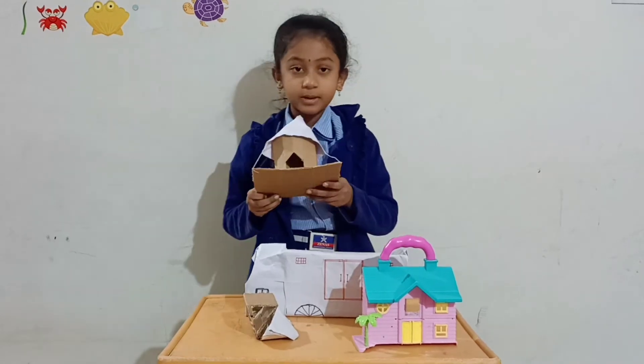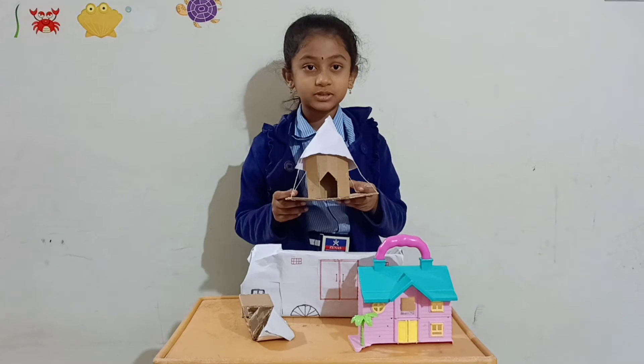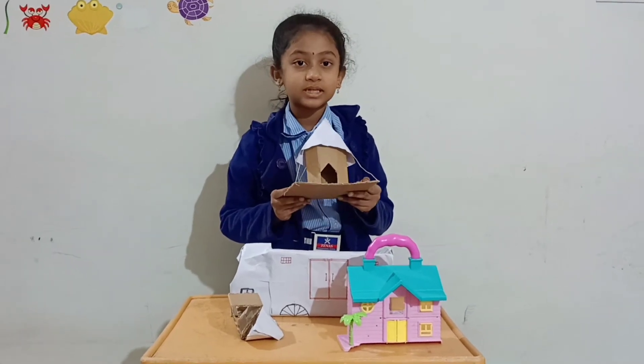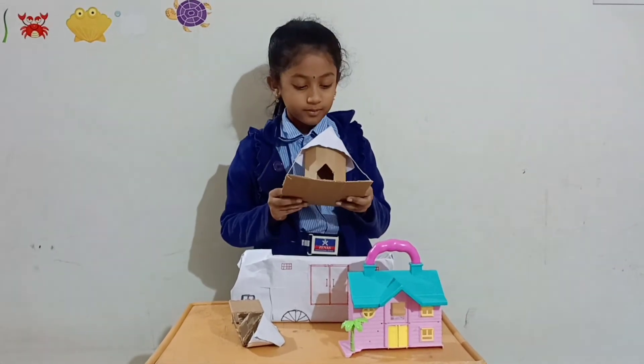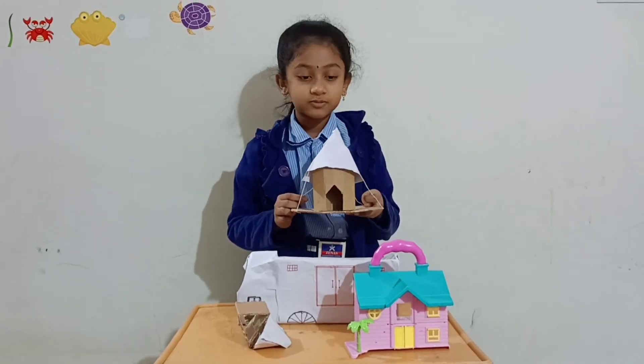Tent house can be made of thick cloth or plastic sheet and tied with ropes. Mostly circus people and nomads will stay in tent houses because it is very easy to build and remove. It is affordable for them.